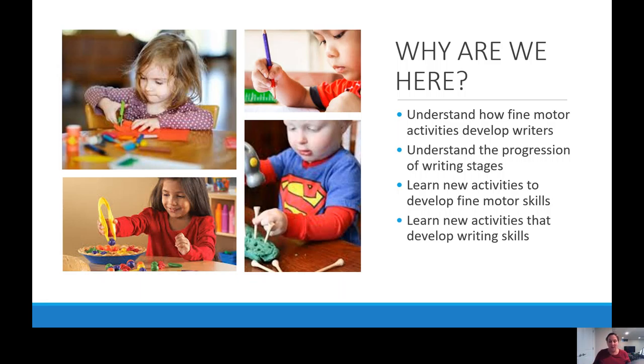As I think about why we're here tonight, we have a couple of goals. We want to understand how fine motor activities develop our writers, understand the progression of the writing stages, and hopefully you're going to walk away with some new activities that are going to help to develop those fine motor skills as well as writing skills in your child.